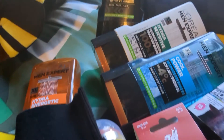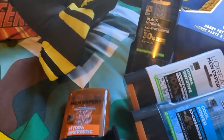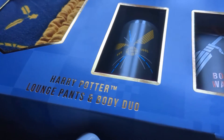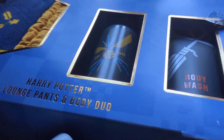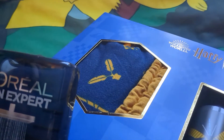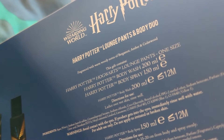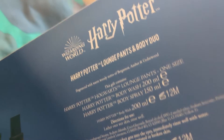And then we have loads of shower gel to go with the L'Oreal roll-on, different scents. And the last thing I've got was this Harry Potter lounge set — body wash and shampoo. And these lounge pants with snitches on them. Harry Potter lounge pants and body duo — one size fits all, body wash and body spray.